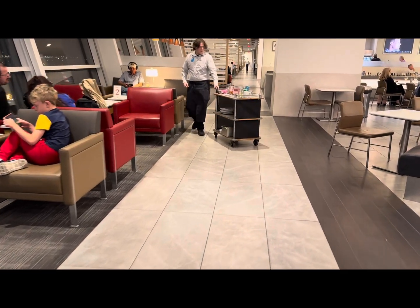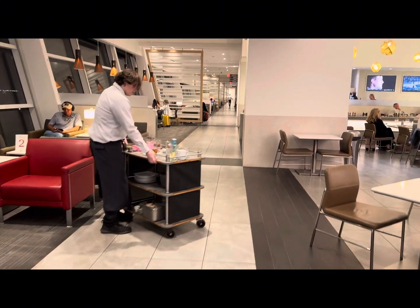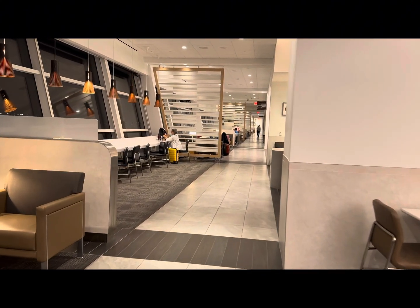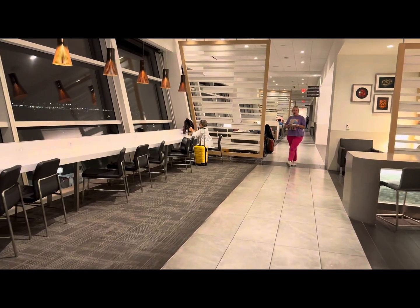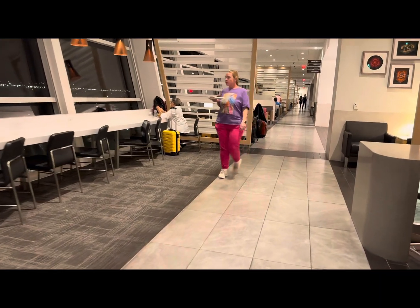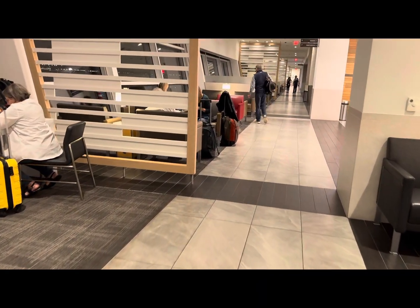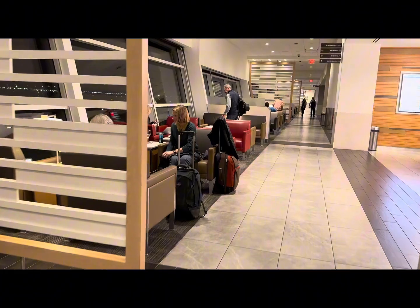There are several American Airlines lounges in Dallas-Fort Worth, and this Flagship Lounge is a big step up above American's Admiral's lounges. So if you qualify, make sure you visit the Flagship Lounge rather than one of the other lounges. It may even be worthwhile to come to the airport a bit early.